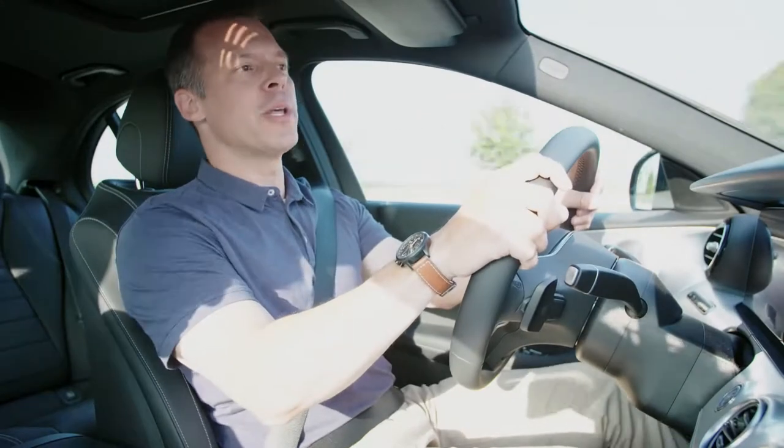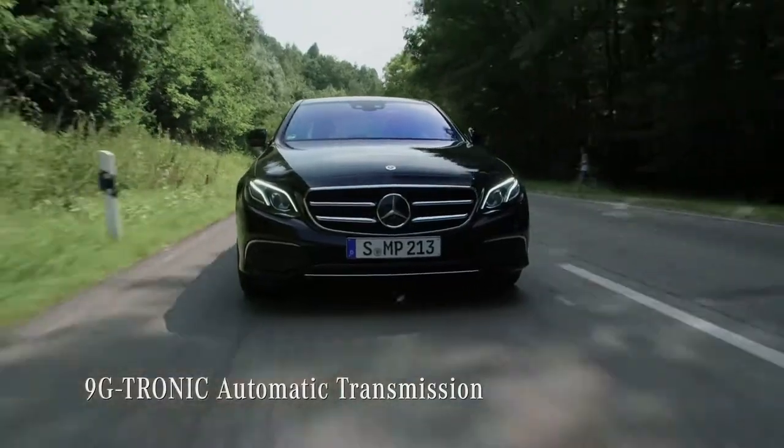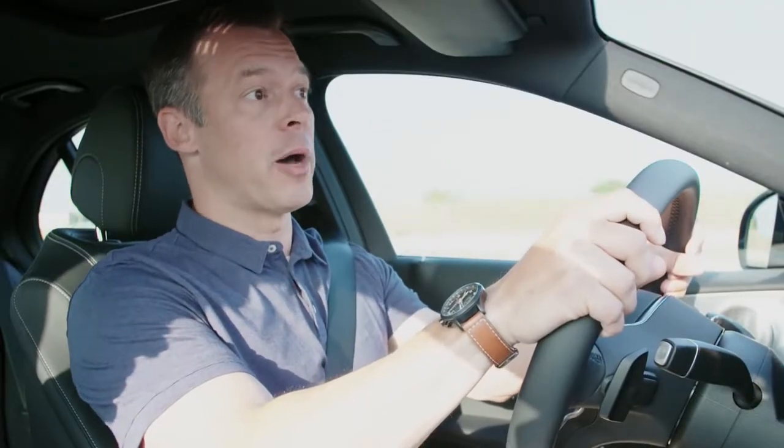All four models and all engines come with the 9G-Tronic automatic transmission as standard. Available is a great range of engines for every model.